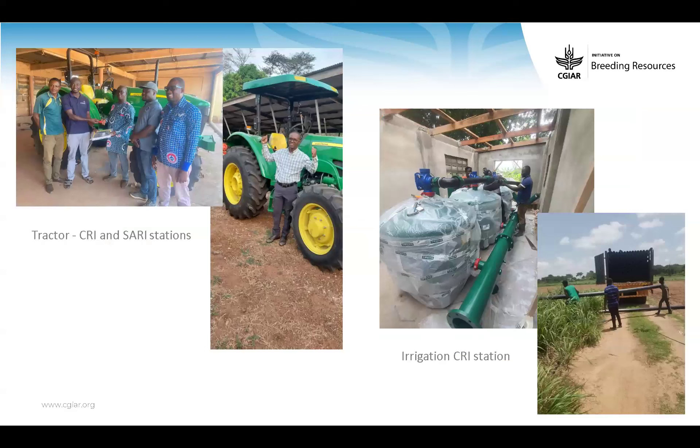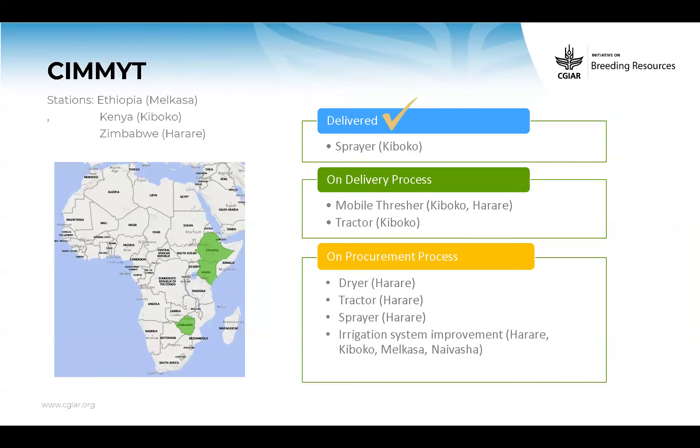You can see the tractors and the pump house installation of pipes in Kumasi. Tractors delivered to both Kumasi and Tamale — things are moving also there.